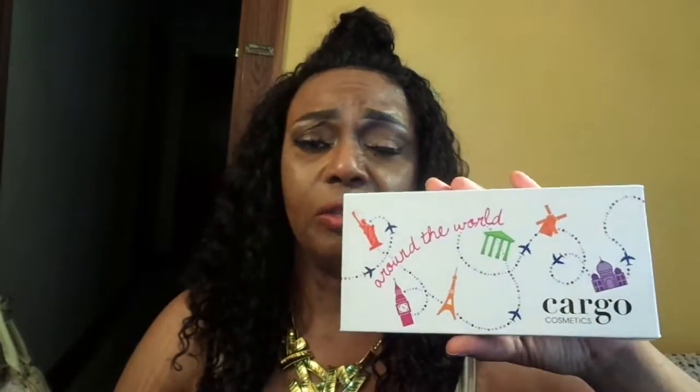The Cargo Cosmetics beauty palette blew me away. These eyeshadows are amazing — and it's actually what I have on my eyes right now. They're buttery, they're soft, the pigment is amazing, and they blend like butter. I have never heard of this company before but I'm so impressed.